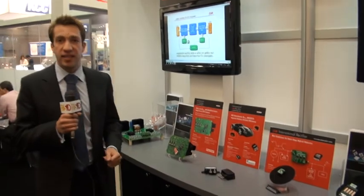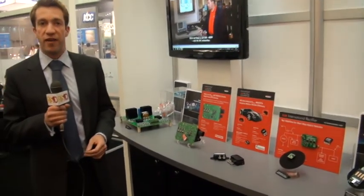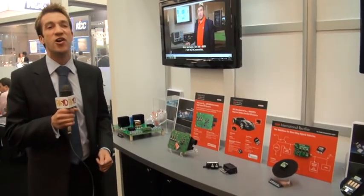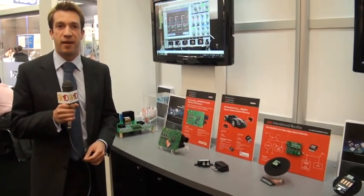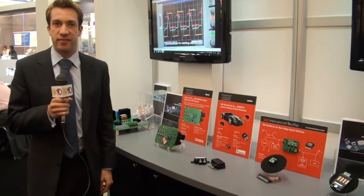That completes a quick summary of our new Cooler 40 volt MOSFET technologies here on the International Rectifier stand at PCIM 2013. Thank you very much.